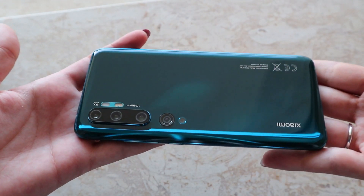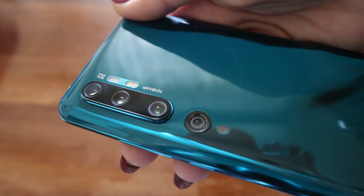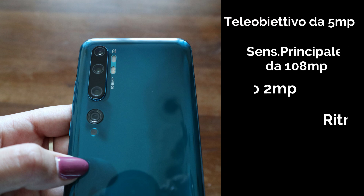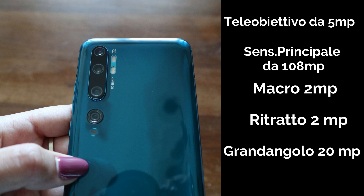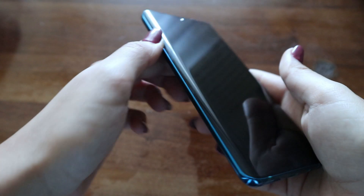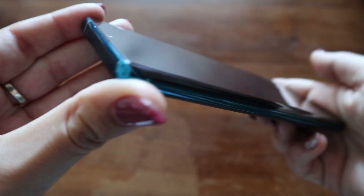Andiamo a parlare della fotocamera, che è la cosa che mi interessa di più in questo momento. La fotocamera è così strutturata: ha un teleobiettivo da 5 megapixel con zoom ibrido 10x e zoom digitale fino a 50x, il sensore principale da 108 megapixel, poi il sensore macro da 2 megapixel, una fotocamera per modalità ritratto da 12 megapixel e un ultra grandangolare da 20 megapixel. Ha un display AMOLED curvo 3D da 6,47 pollici e una protezione Gorilla Glass su entrambi i lati.